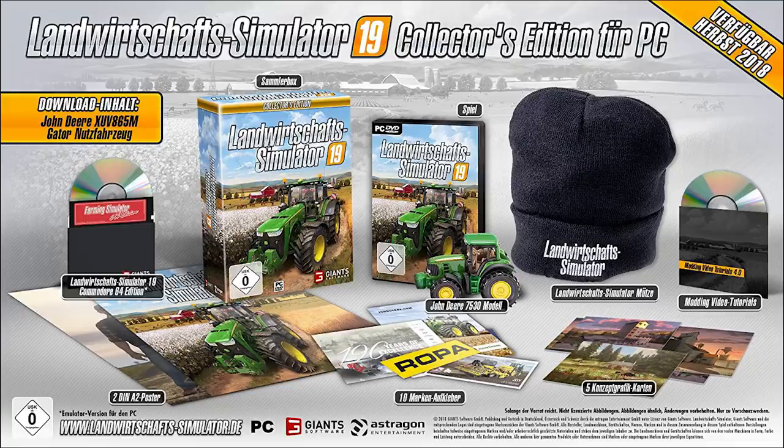It just brings it alive, really. We also have the Landwirtschafts-Simulator hat — I'm assuming there will be an English version as well which will say Farming Simulator. There's also modern video tutorials on a disc, five postcards, and I think there's ten stickers which have the different brands and machinery from the game on them. So we've got Claas, and there's some John Deere in there as well, and no doubt some AGCO stuff. You can see there's definitely Claas and John Deere.